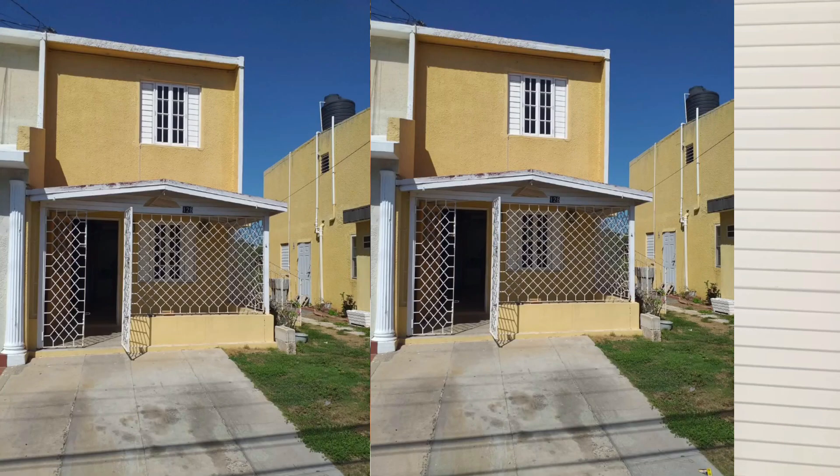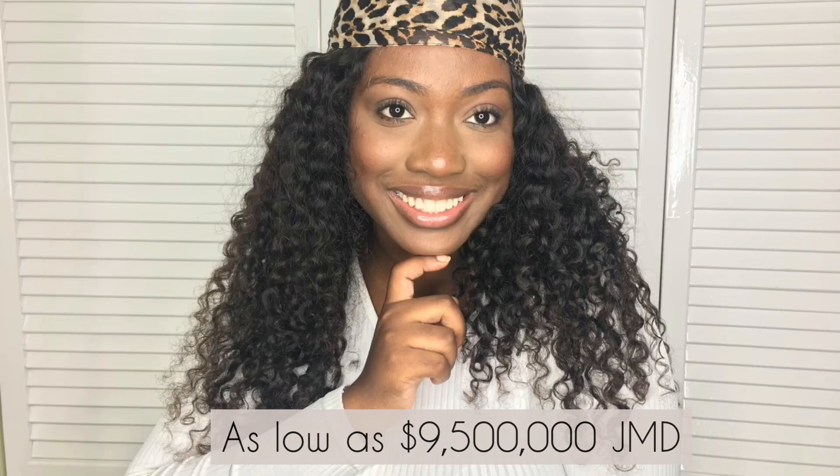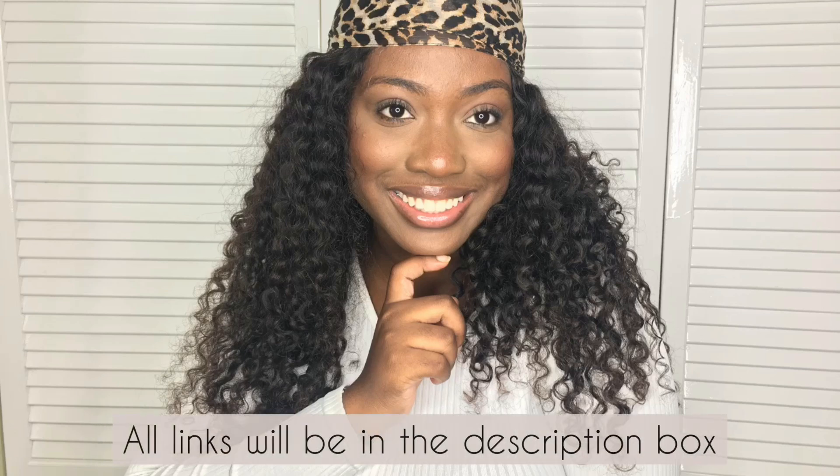Hey everyone! Welcome home to Safe Haven. It's Brittany. So in today's video I'll be showing you seven amazing homes under 20 million dollars in St. Catherine, Jamaica. Now the most affordable of these homes will be 9.5 million dollars so stay tuned for that, and guys remember all links will be in the description box. Let's jump right into the video.